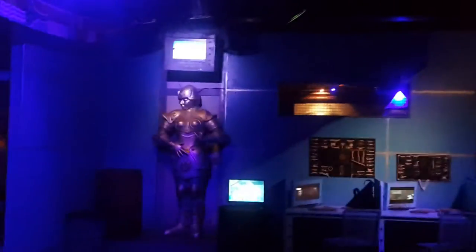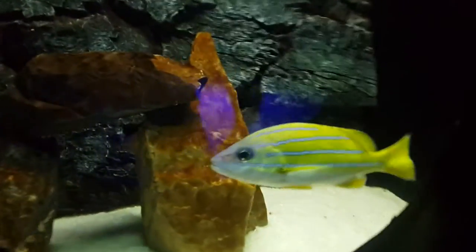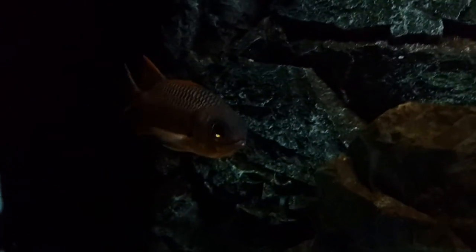Oh, he's coming in to check me out. She does not care about these ones. Let's keep moving. I don't know what the heck that is. What's that little dude? You're pretty. Oh, look at you.